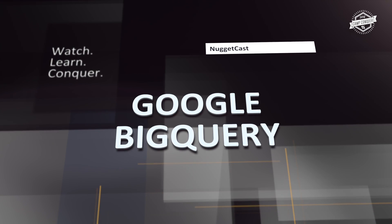Garth Schulte, welcome to NuggetCast, or in this case Camp Conquer. It's August, it's still summertime, we are still at Camp Conquer. How's it going? Good, Steve. So today we've got some big things to talk about, specifically Google's BigQuery. Tell me, in a nutshell, what is Google BigQuery?